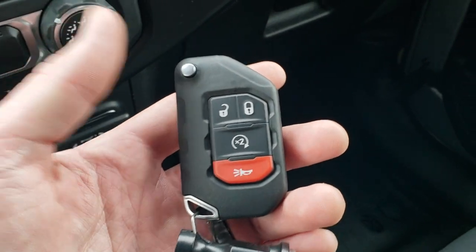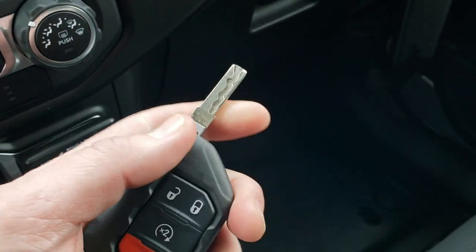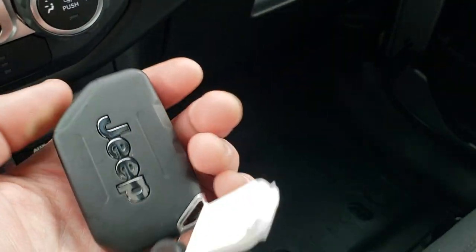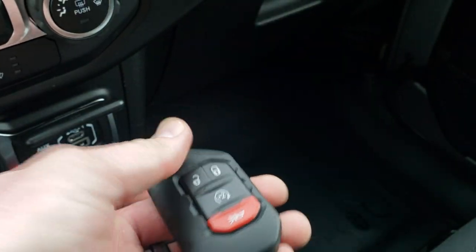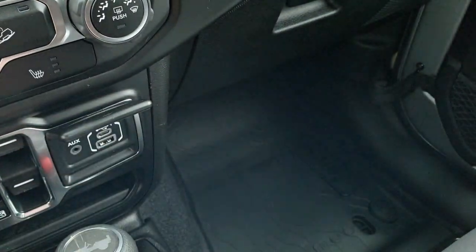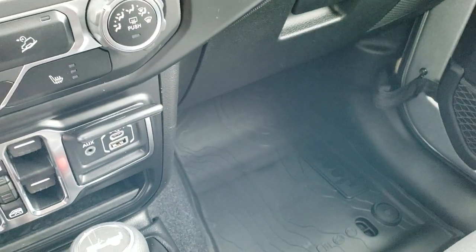Here's your keyless entry system — nice hefty keys, kind of a switchblade key right there. You have the remote start on here, part of that cold-weather group. You get the Jeep logo embossed in the back there, and they're really heavy-duty keys, what you'd expect on a Jeep.